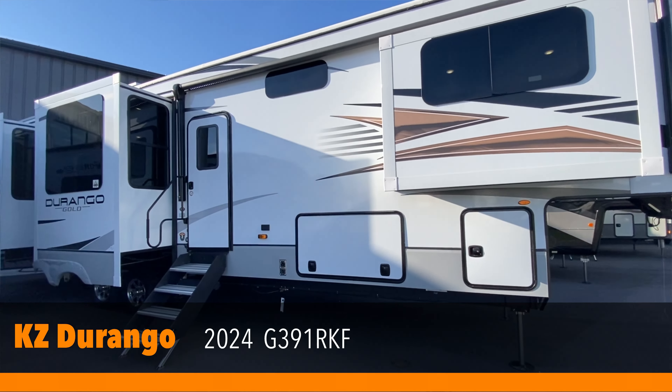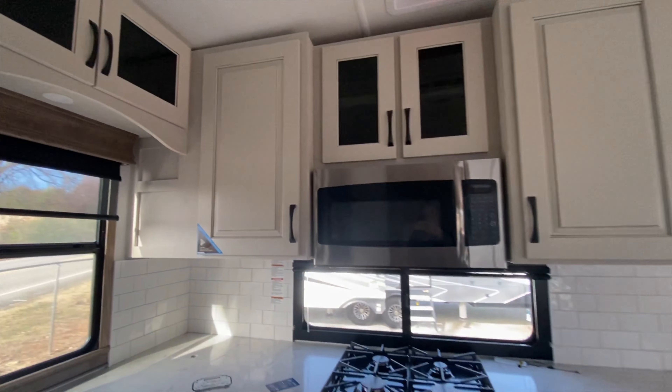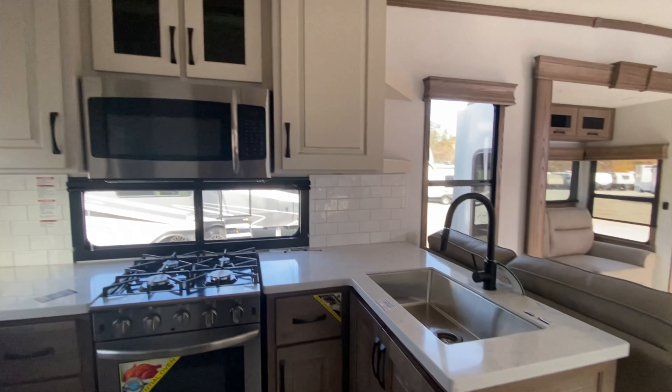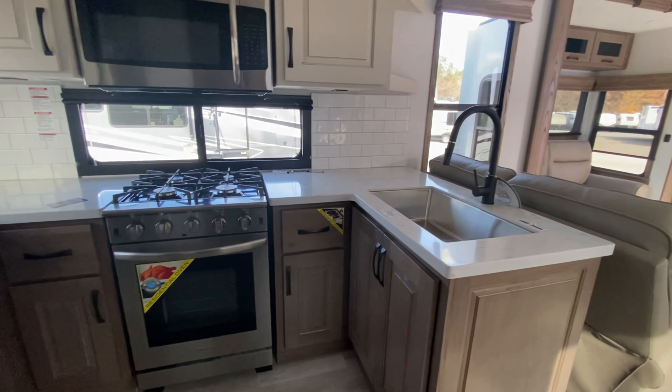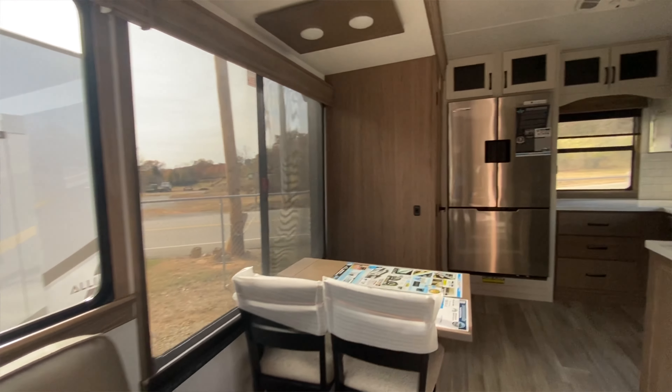There is a lot of room. It is my favorite floor plan. If you've been following along and watched the video about the Durango, this is a very similar floor plan. Rear kitchen, a big kitchen, lots of counter space. I do think that the Alliance windows on the campsite side are really big, which is one of the things I like.